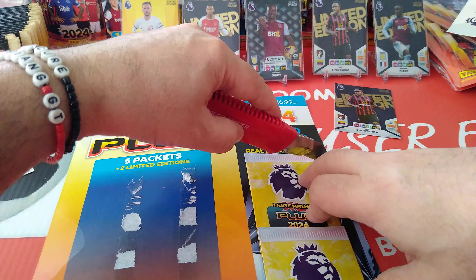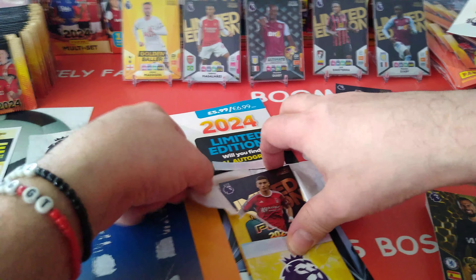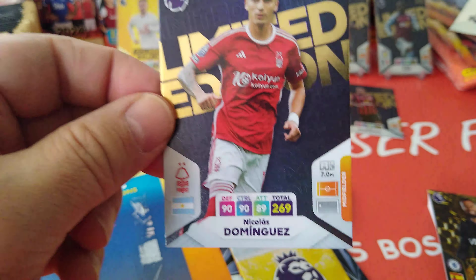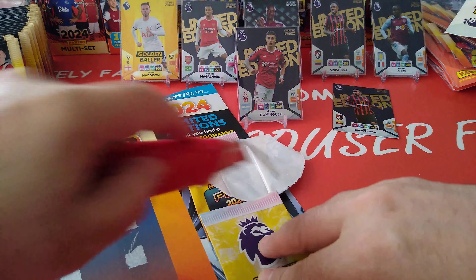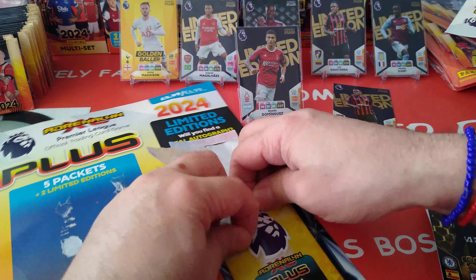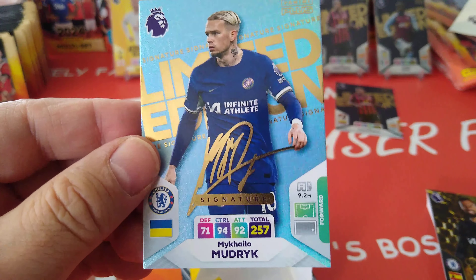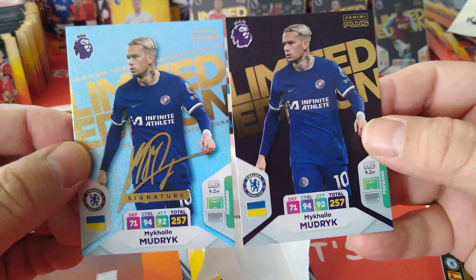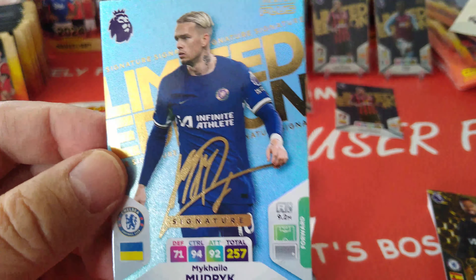Limited edition time for multi-pack three. First one — oh yes, it is different! Nicholas Dominguez, the Argentinian lad at Nottingham Forest, total 269. And the second one — it's an autographed one, boom! Mudrik! Signature style, printed auto, Mudrik Chelsea. We'd pulled a regular Mudrik off camera earlier, and now we've got the printed auto. Fantastic — what a way to conclude the opening!